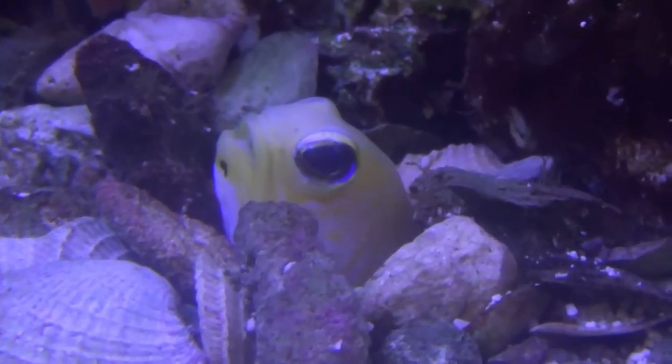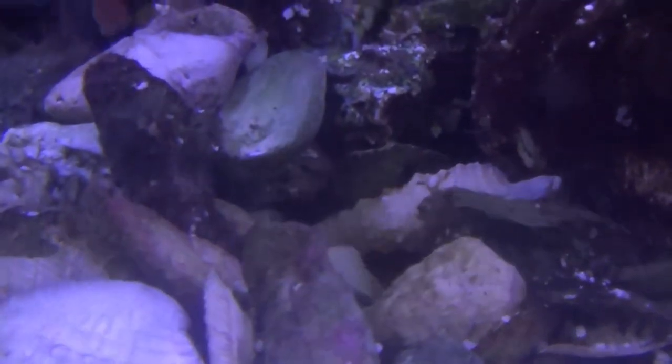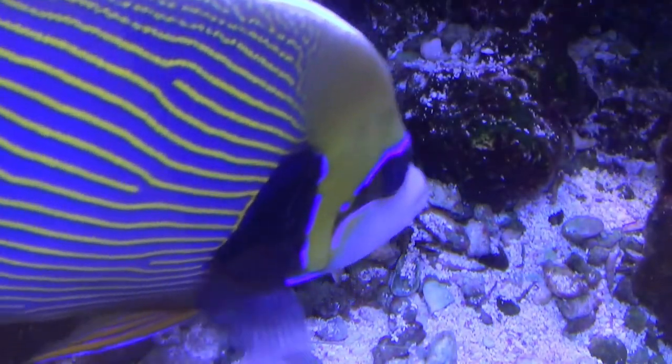A jawfish never strays too far from home and can often be seen poking the top half of its body in and out of the burrow, where it can quickly hide from predators if it needs to. When it feels threatened, a jawfish will hide in its burrow and completely cover the opening, re-emerging when it feels the coast is clear.